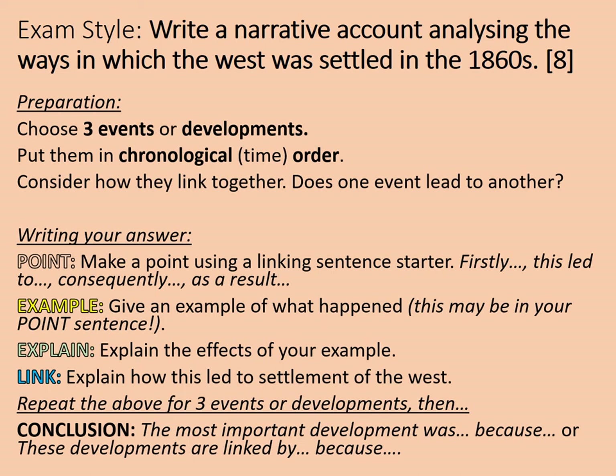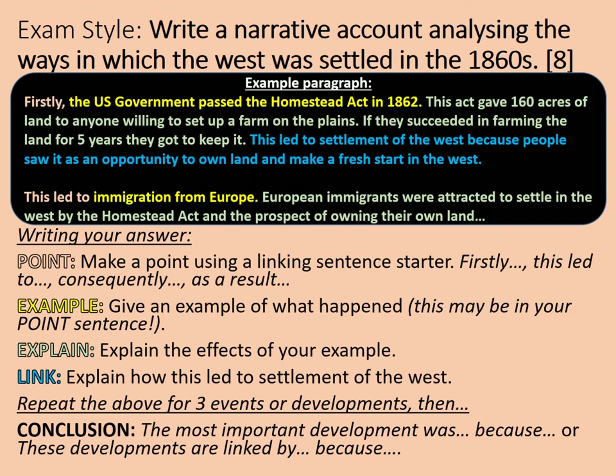If you're a bit challenged by these narrative account questions — and they aren't easy, they don't tend to go down too well in many candidates' work — this is an opportunity to look at the start of an example. 'Firstly, the US government passed the Homestead Act of 1862.' That's the point and example. 'This Act gave 160 acres of land to anyone willing to set up a farm on the plains. If they succeeded in farming the land for five years, they got to keep it.' Then the link: 'This led to settlement of the West because people saw it as an opportunity to own land and make a fresh start in the West.' Then a second paragraph beginning: 'This led to immigration from Europe — European immigrants were attracted to settle in the West by the Homestead Act and the prospect of owning their own land.'